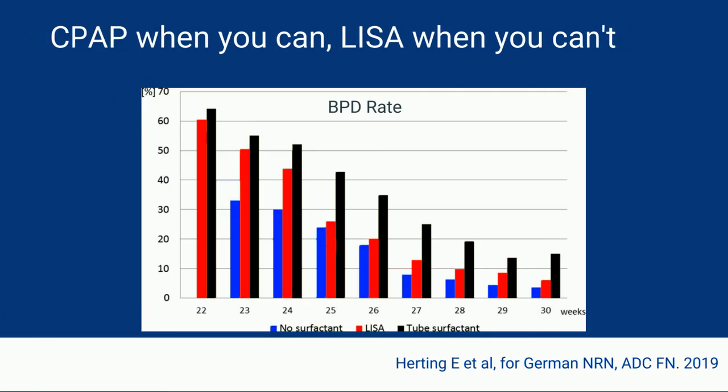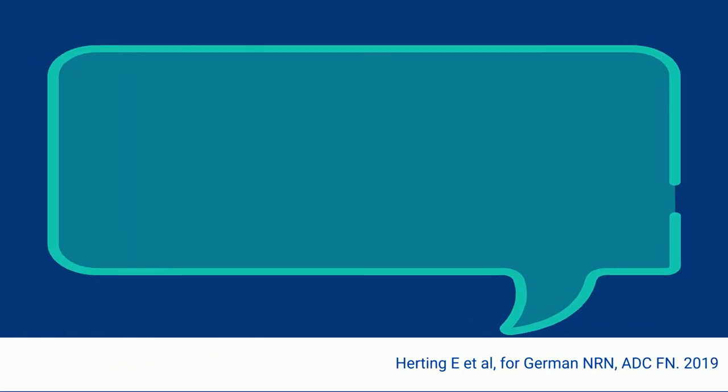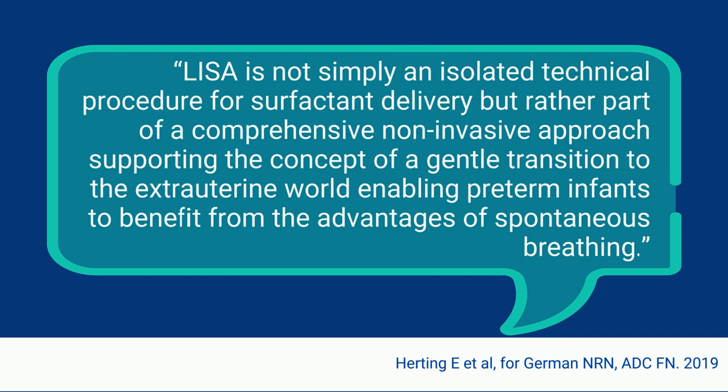How might these competing strategies play out in real life? A recent publication from the German Neonatal Research Network shed some light on this. Not surprisingly, babies who were stable on CPAP and did not require surfactant — never crossing the 30% oxygen threshold — did the best, with the lowest rates of BPD, shown in blue. Babies intubated, given surfactant, and left on mechanical ventilation, shown in black, did the worst. Helpfully, babies who crossed the 30% threshold but received LISA treatment, shown in red, had similar BPD rates as babies on CPAP, at least in the older gestational ages. In that same paper, there was a really nice quote that made me wonder what a comprehensive non-invasive approach would really look like.